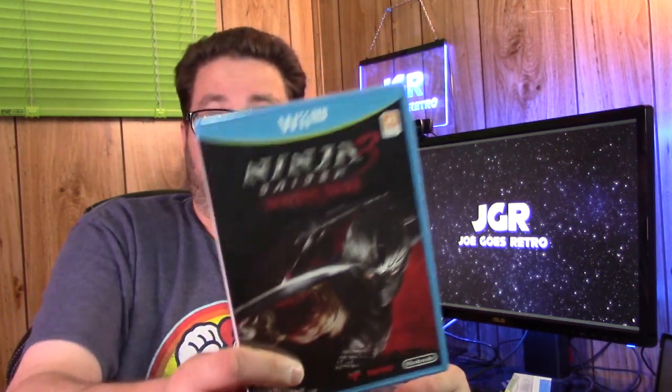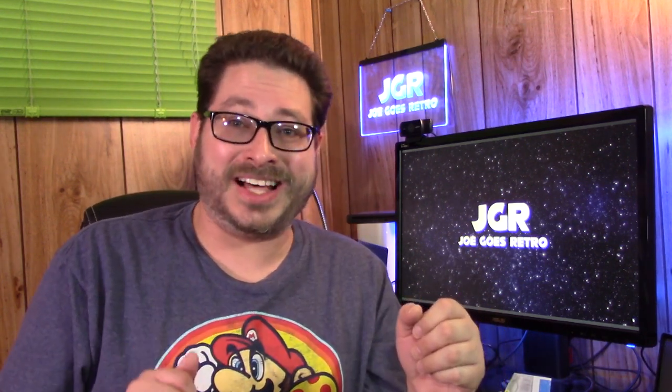And Ninja Gaiden 3 — I don't know if the modern Ninja Gaiden series is any good. I wonder, would I have preferred a copy of Ancient Ship of Doom or whatever — the original Ninja Gaiden 3? I don't know. But still, pretty cool box in my opinion. And there you go, that wraps this up.